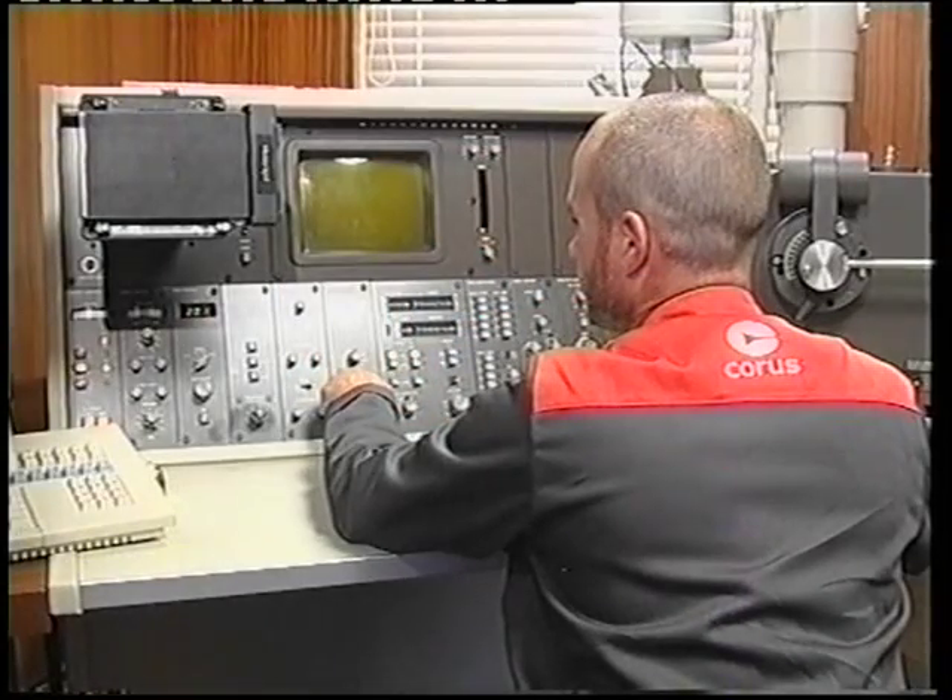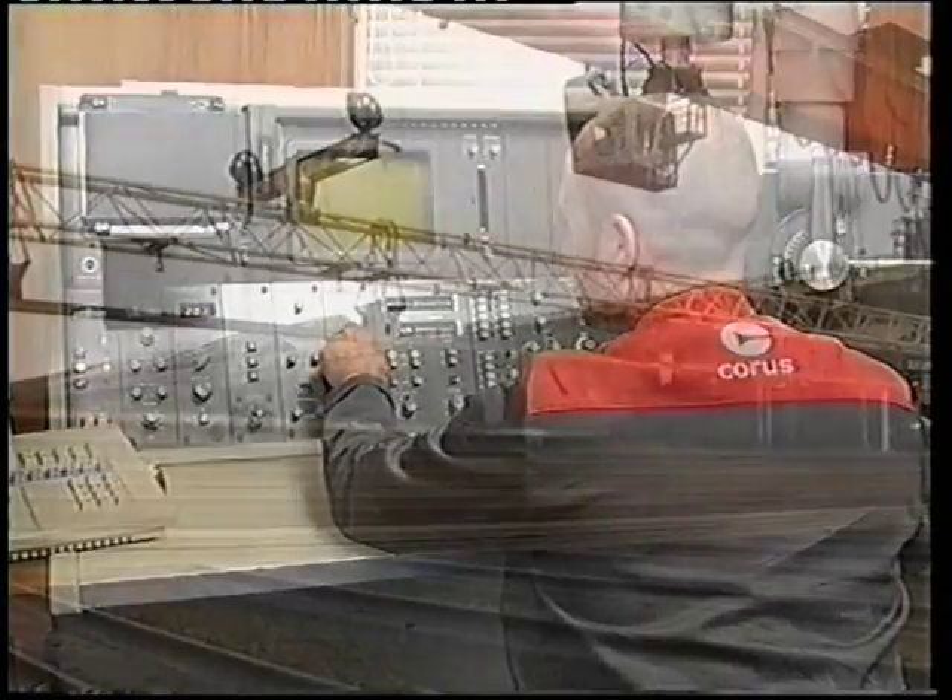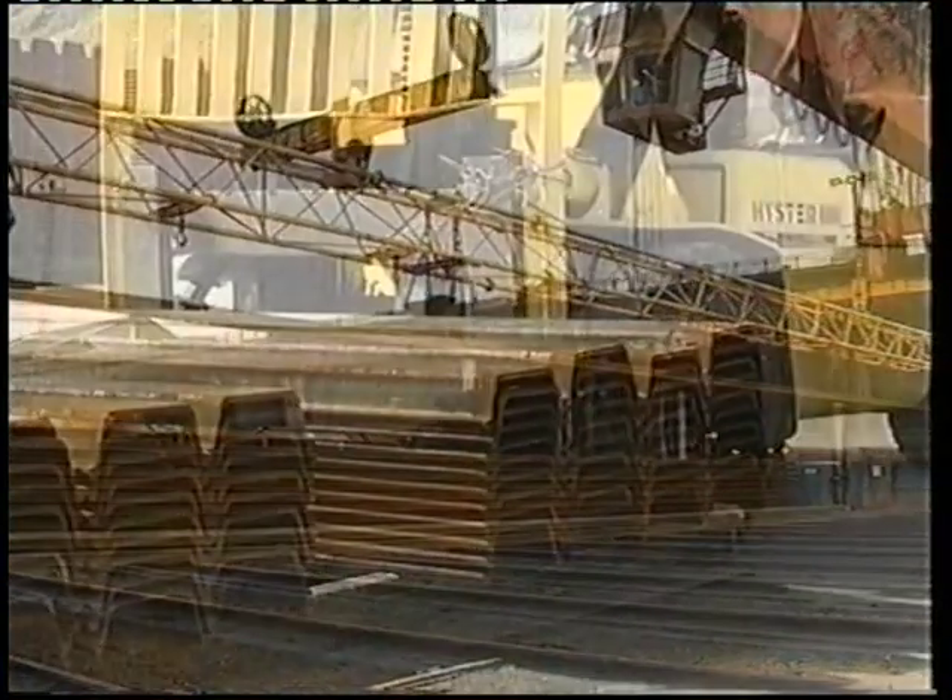During that time, it's remained one of the industry's leaders, employing the latest technology to produce rails and sleepers of the highest quality.